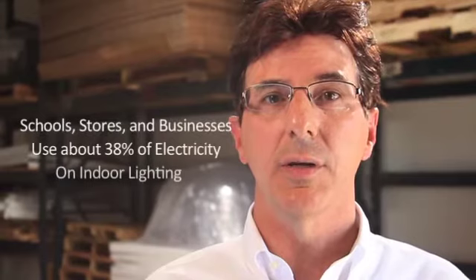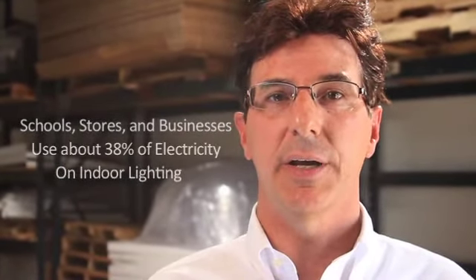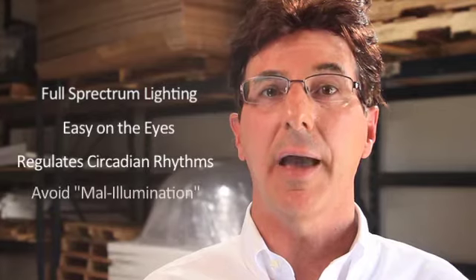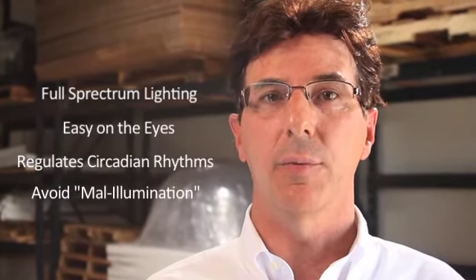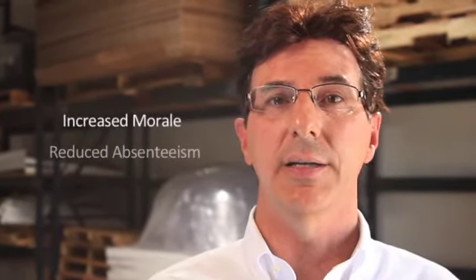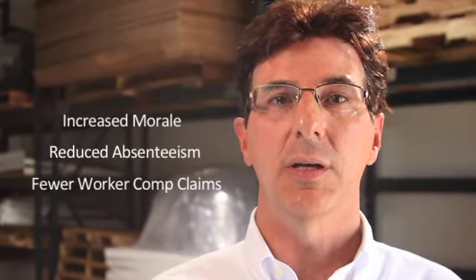But what if I told you that our SunTracker Smart Skylights will cut your monthly utility bills for indoor lighting by as much as 50 to 80 percent? Not only that, what if I told you that our Smart Skylights could improve your quality of life and are better for your health and that of your employees? Study after study shows that natural daylight like that produced by our Smart Skylights increases worker performance, job satisfaction, and productivity.